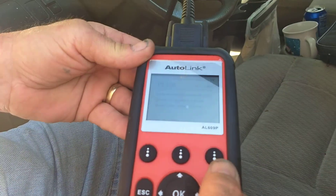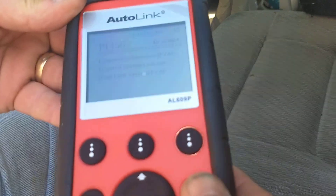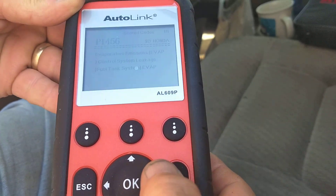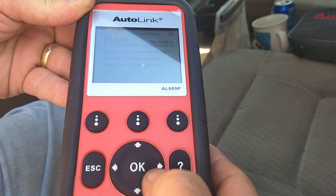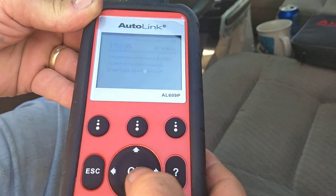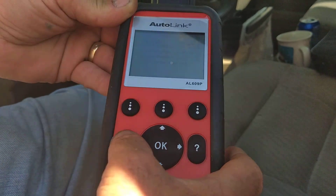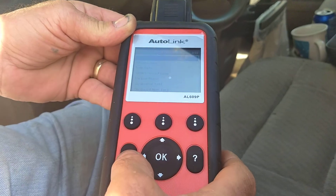The P1456 — evaporative emissions control system leakage. Most likely we have a loose gas cap. I'm going to clear the code.